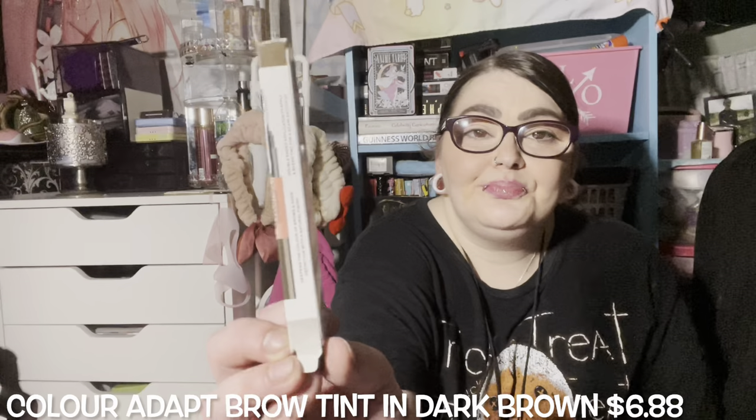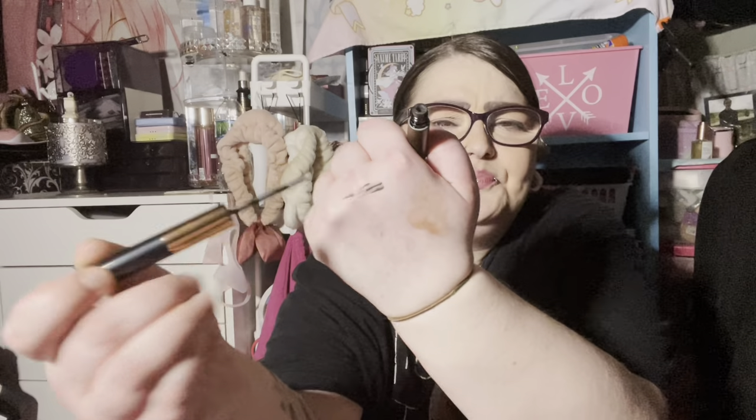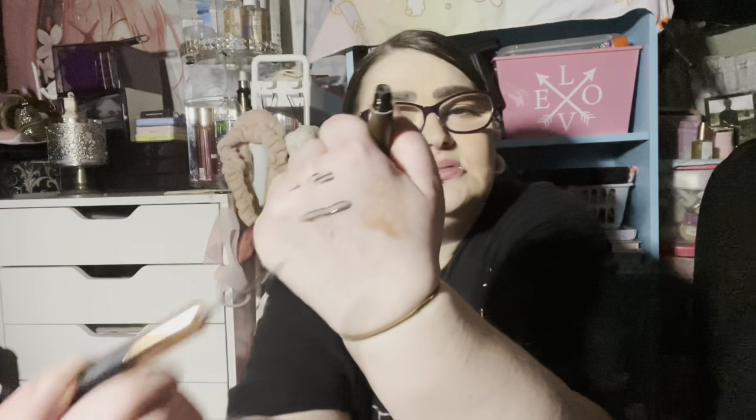Next we have a Color Adapting Brow Tint, and it's in dark brown because that's what I get everything in. All of these were under four dollars. You've got a spoolie on one side, and on the other side you have the brow tint. The applicator tip is really weird — it's flat and it bends like that, which is strange. I didn't really know I was getting a brow tint but that's what I got.